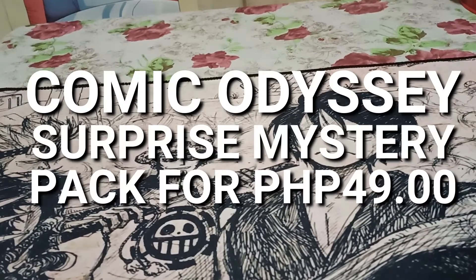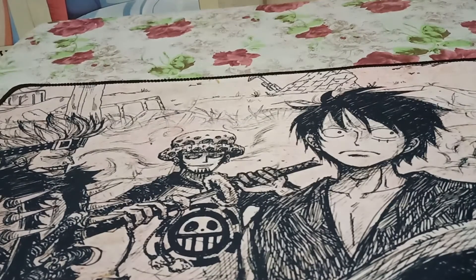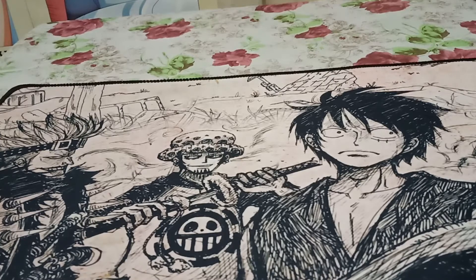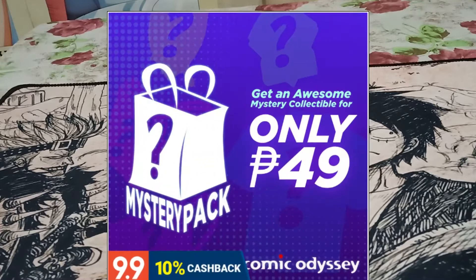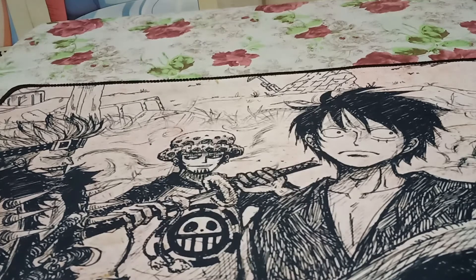Hey there and welcome to another episode of Jeff Toybox. Right now we're going to have a change of pace — we're not doing a review but rather an unboxing video. The package just arrived and I wasn't sure what's inside, so it's kind of a surprise to me as well because it's a mystery pack from Comic Odyssey.